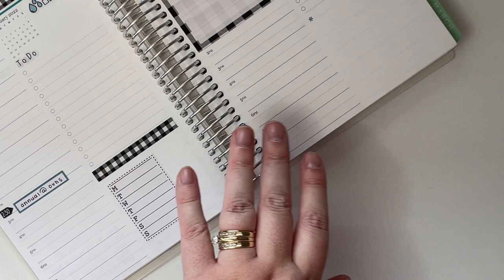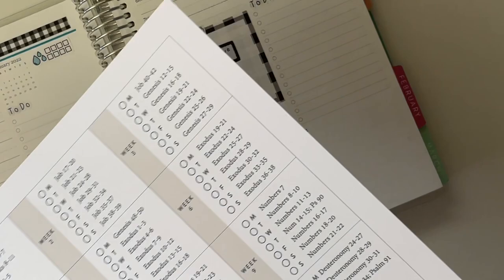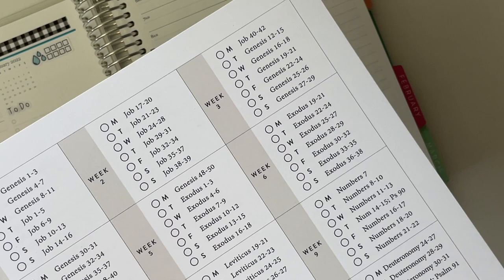Friday is my scripture plan. I talk about this in my Bible journaling video, but I'm reading through the books of the Bible chronologically as they were written throughout the year. So I need to go ahead and put week two of the reading plan down here.